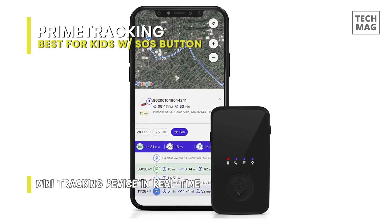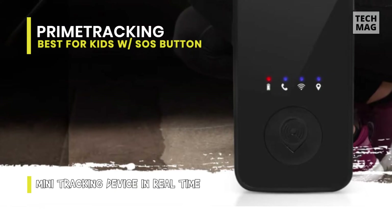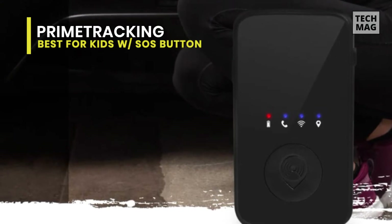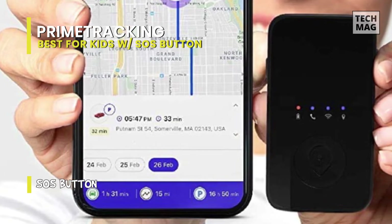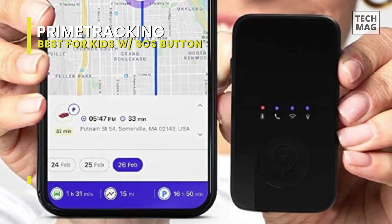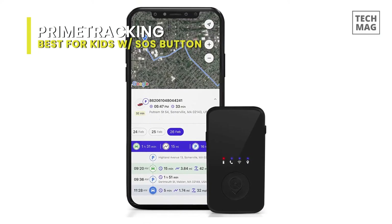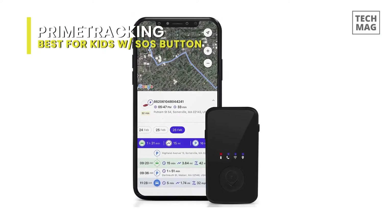You can set multiple geofences and receive alerts when the tracker has left or arrived at one of those locations. The SafeTrack website, used to adjust settings and view the tracker's location, has a long list of notification triggers — it reminds me more of a tool that an enterprise user would use to track a fleet of vehicles or employees, not a kid. Prime Tracking does have an adapter that plugs into a car's OBD2 port. Between its size and monthly costs, it's not something I'd recommend for tracking a child.